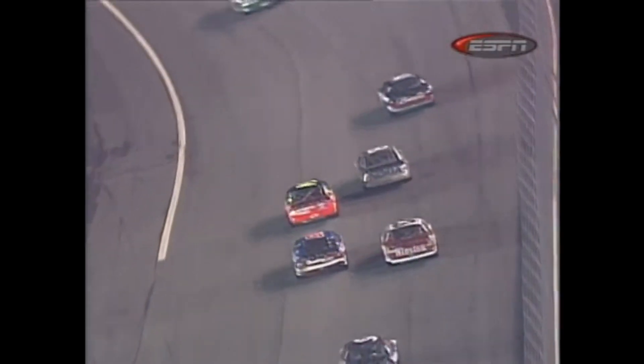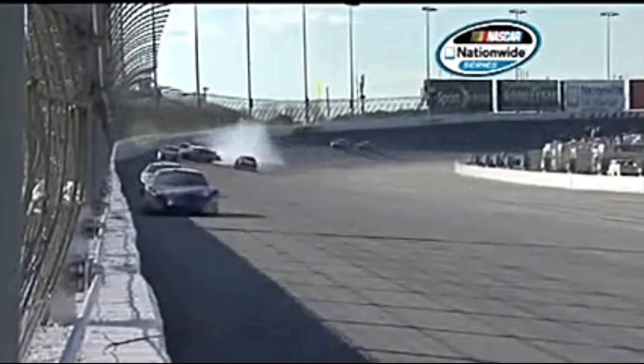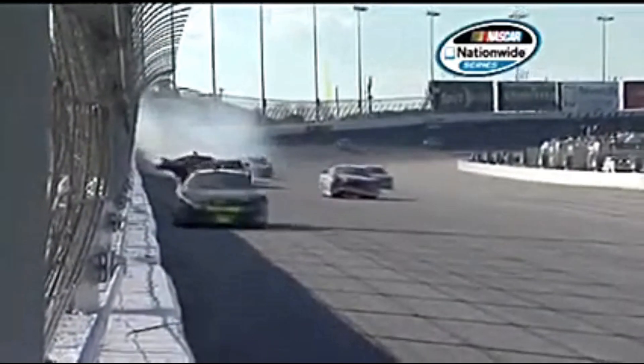Jeff Gordon is trying to make the pass on the inside to get down the corner, and Morgan comes down. We see the contact — bam! He did hit it hard. There we see another angle. Morgan Shepard was just trying his best; he knew this was his chance. A moment ago, involving the 41 and 24 out of the corner. It looked like Dale Jr. got underneath Eric McClure in that 24 car. Big crash.